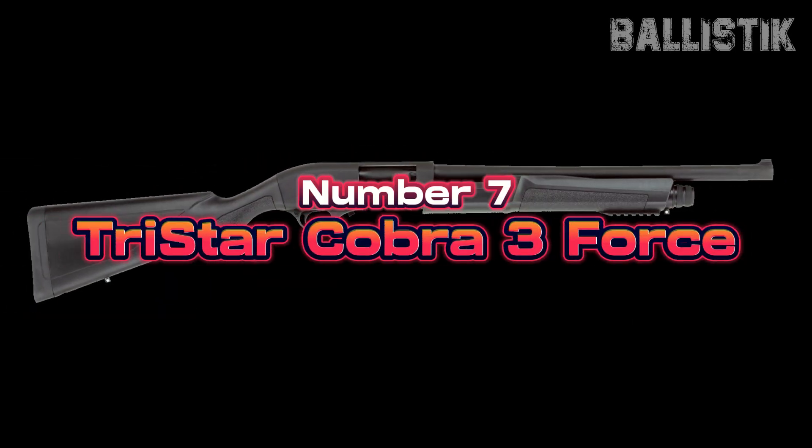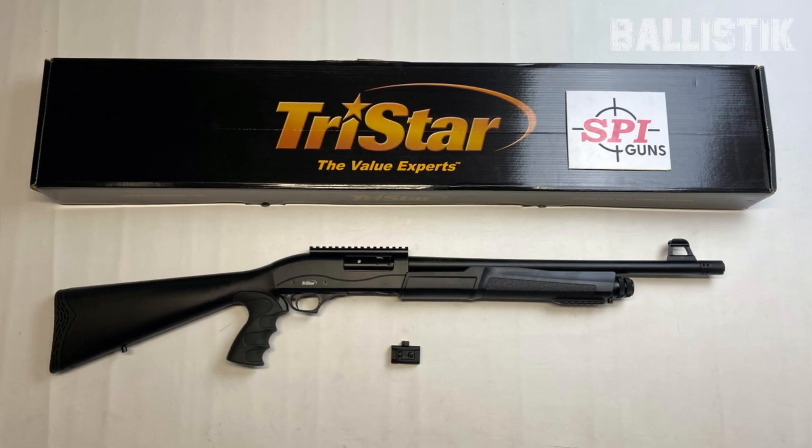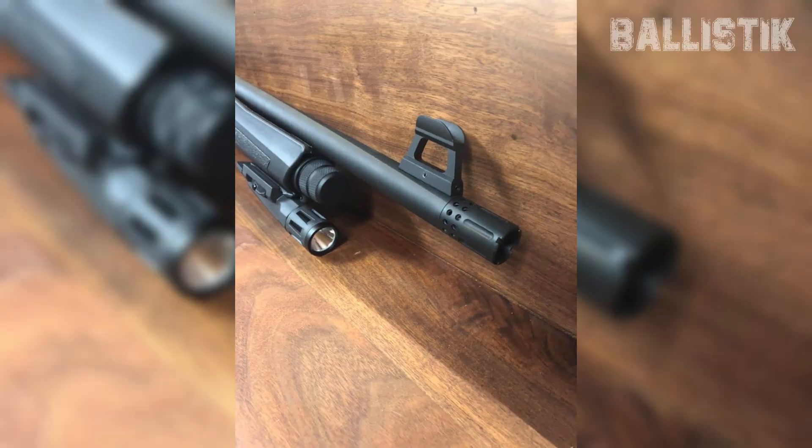Number 7, TriStar Cobra 3 Force, $390. At number 7, the TriStar Cobra 3 Force. This shotgun is a real game changer for home defense, and here's why. First up, the Cobra 3 Force is a 12-gauge pump action, which makes it a classic, and classic means reliable. But don't let its pump action label fool you — it's got some modern twists.